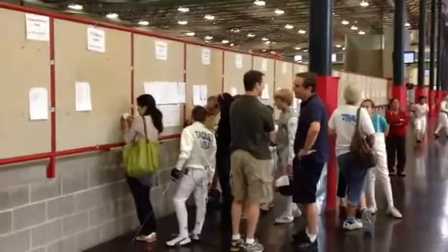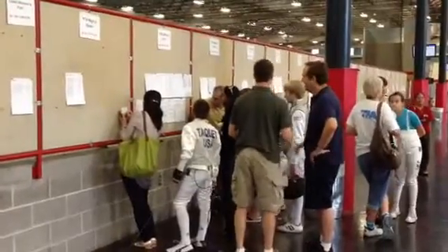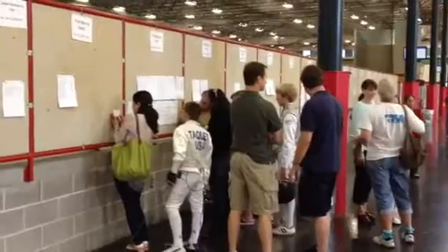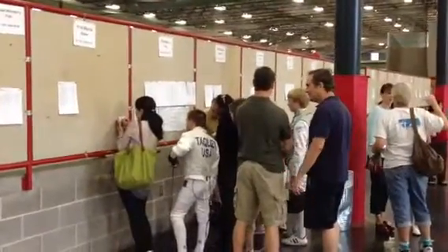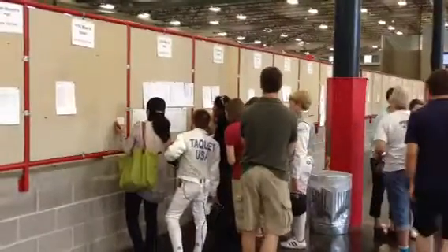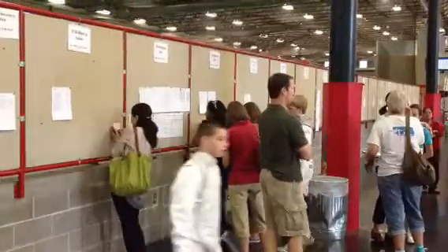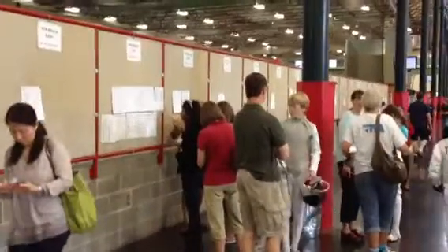Here you can see that the initial seating for Y14 Men's Foil has been posted. You can see that a lot of people come over to check, so you're just going to have to be patient. Don't shove to the front of the line. There are occasionally several locations at the venue that will have the posting, but most of the time it's going to be posted in one central location.